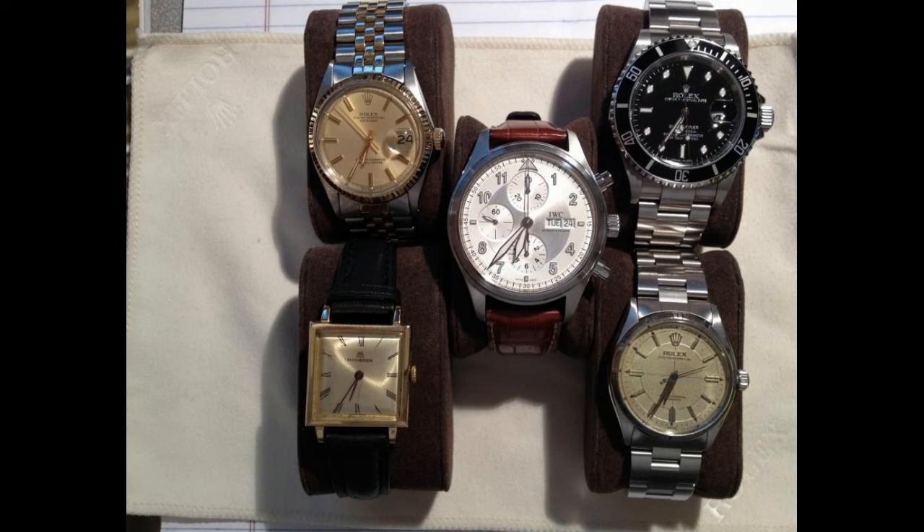I'm not a big fan of this collection. The Subby's the only decent thing there. I'm not keen on the vintage ones.